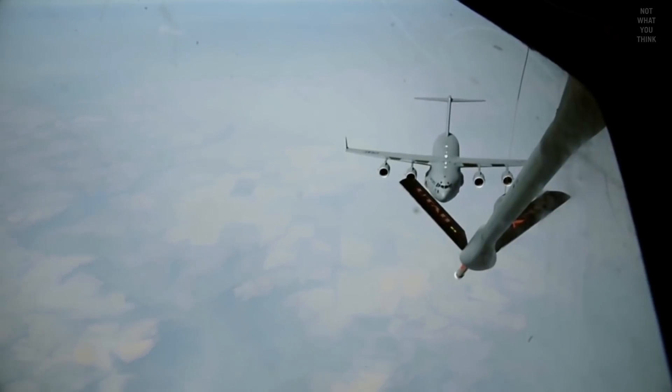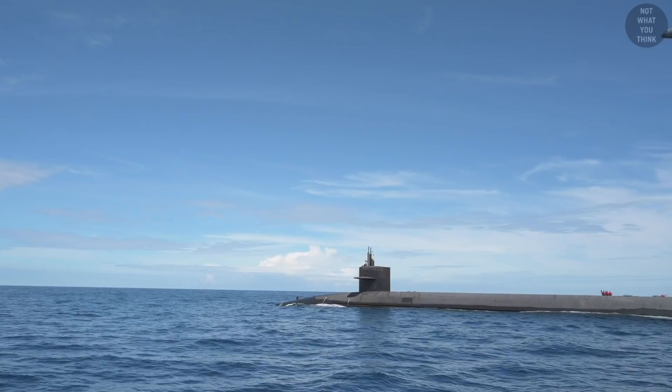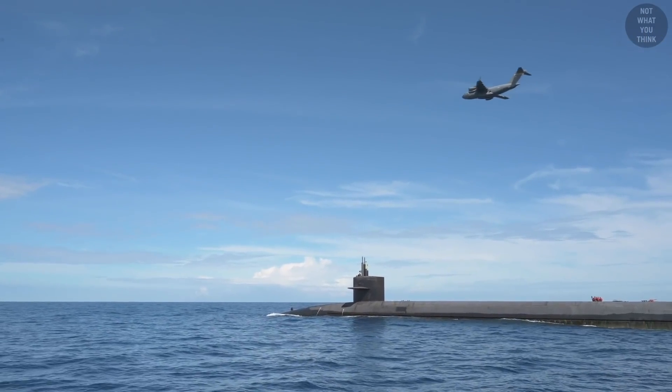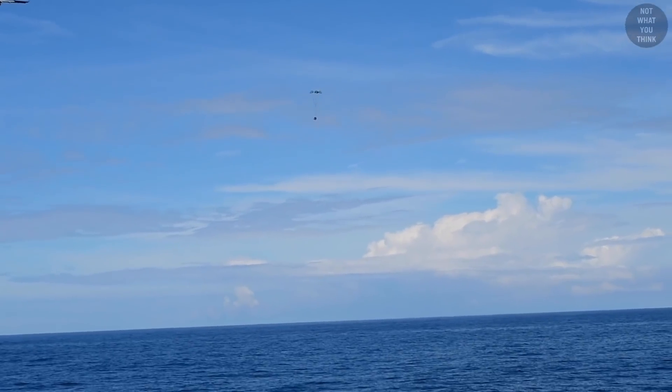Thanks to aerial refueling, C-17s can deliver supplies to pretty much anywhere in the world, and they can do it fast. Once in proximity, the C-17 airdrops the cargo. This way they can also deliver large amounts of goods by dropping multiple packages.